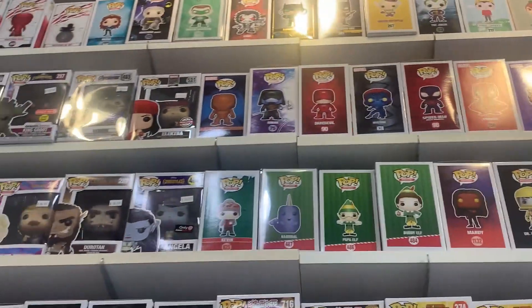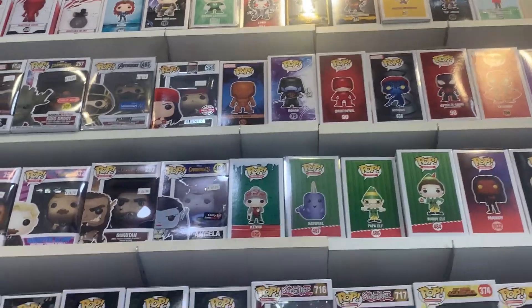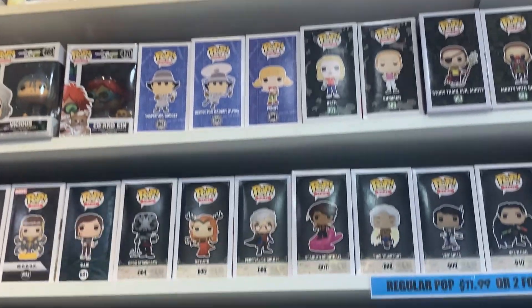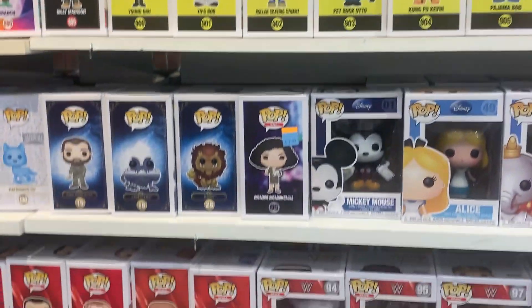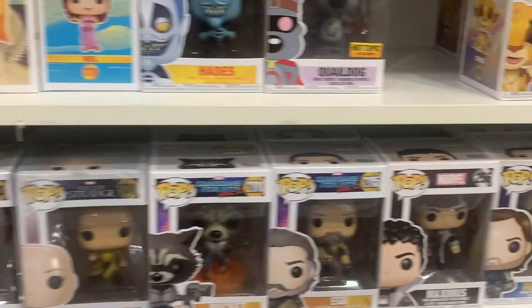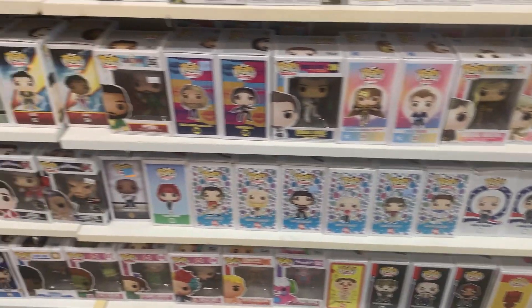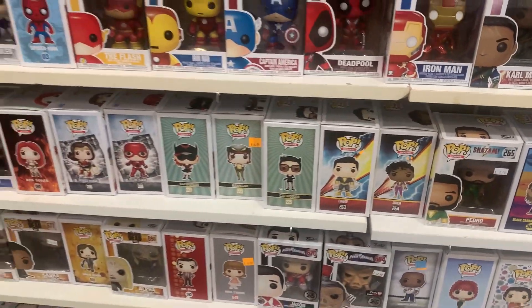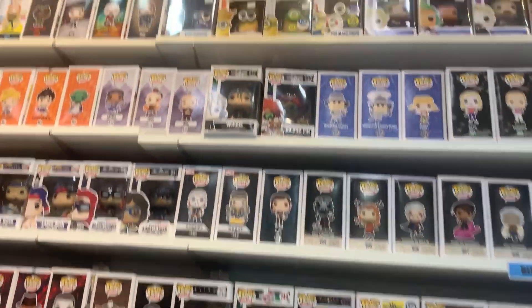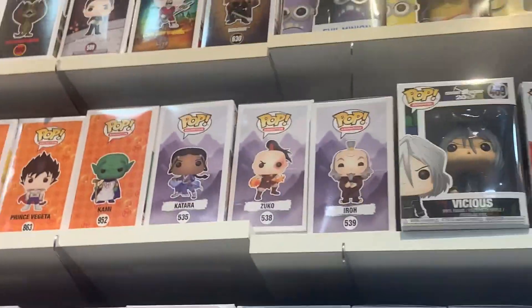We also have the Daredevil from the show — we're actually in the middle of watching that right now. We have Ronin, old school Mystique. Coming down, we have some Minions pops, Disney pops, Dumbo, Cinderella, some Marvel. Some more retro toys, some of the Bombshells. Now moving into the DC section, and going back up we have an old Miles Morales Spider-Man — that's pretty cool.